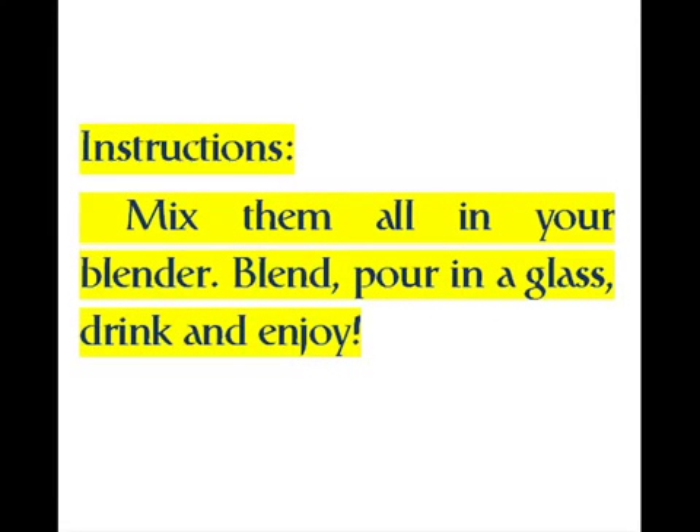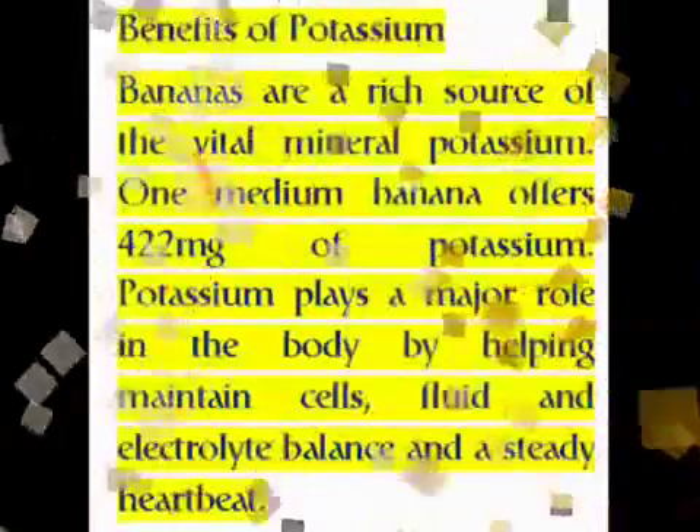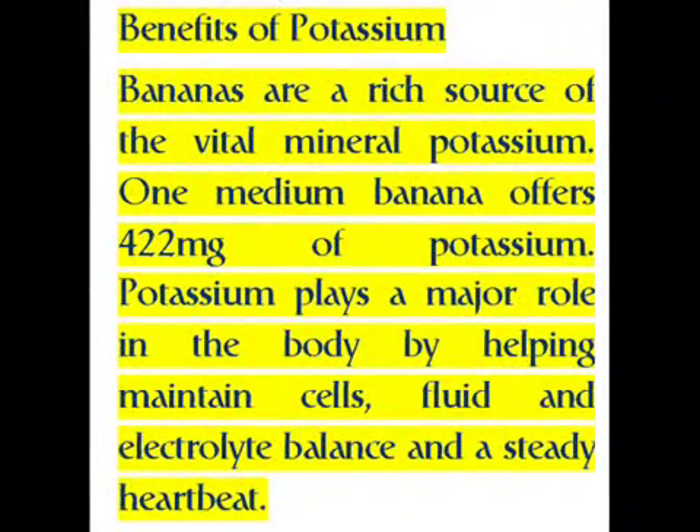Benefits of potassium: bananas are a rich source of the vital mineral potassium. One medium banana offers 422 milligrams of potassium. Potassium plays a major role in the body by helping maintain cells, fluid and electrolyte balance, and a steady heartbeat.